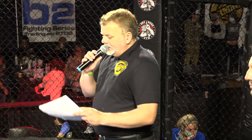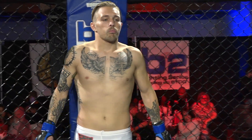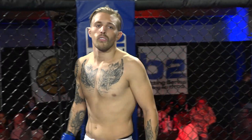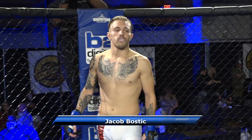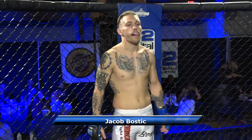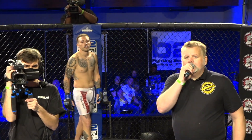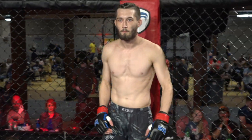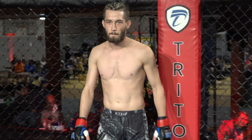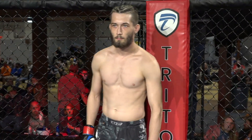Introducing first, the fighter to my right, fighting out of the B2 Digital blue corner — he stands 5 feet 11 inches tall and weighed in at 145 pounds, representing True Art BJJ: Jacob Bostic. And his opponent to my left, fighting out of the Triton Funds red corner — he stands 6 feet tall and weighed in at 145 pounds, representing 10th Planet Richmond: Matt Moore.